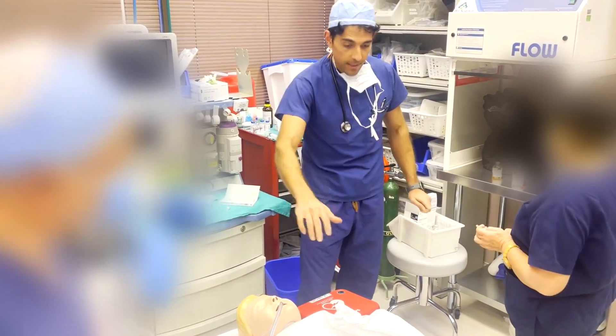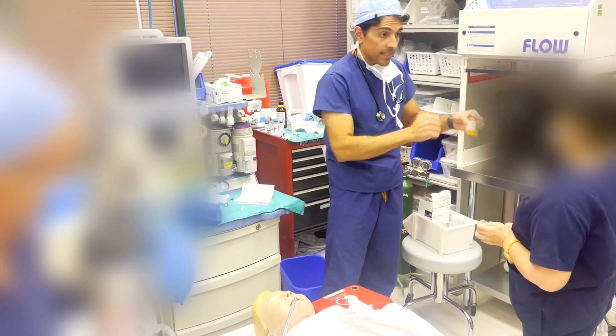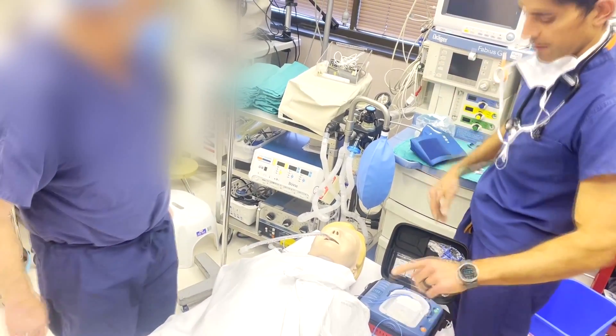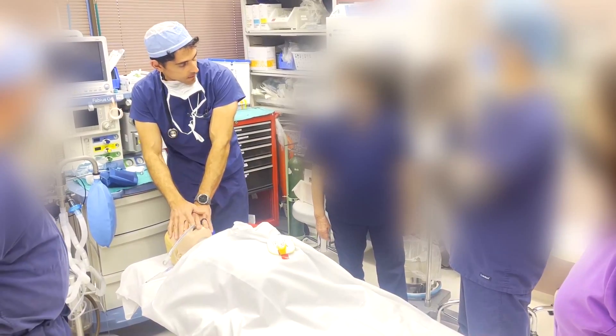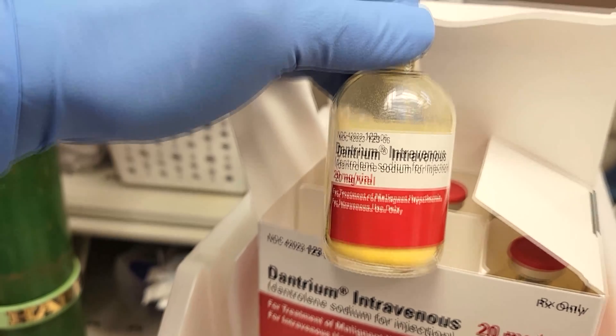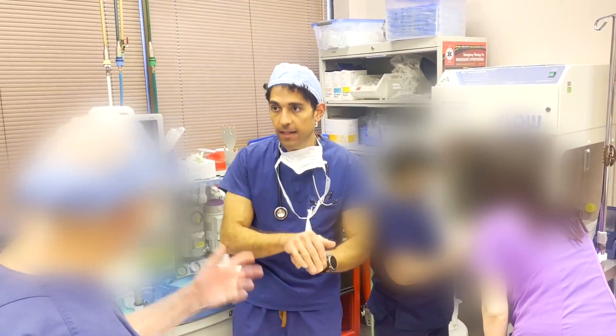Today I ran a drill with my team to make sure we all know what to do should malignant hyperthermia happen. It's kind of like flying an airplane — most times everything is fine because you've prepared adequately, but sometimes unexpected things happen and you need to be prepared for catastrophic scenarios. We used expired medication so we don't waste the expensive stuff, and demonstrated a mock scenario with a mannequin, including CPR, ultimately saving the mannequin's life.